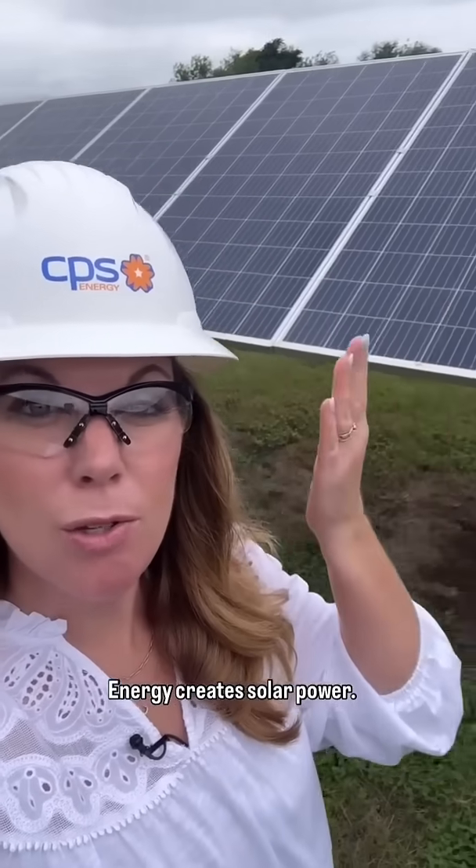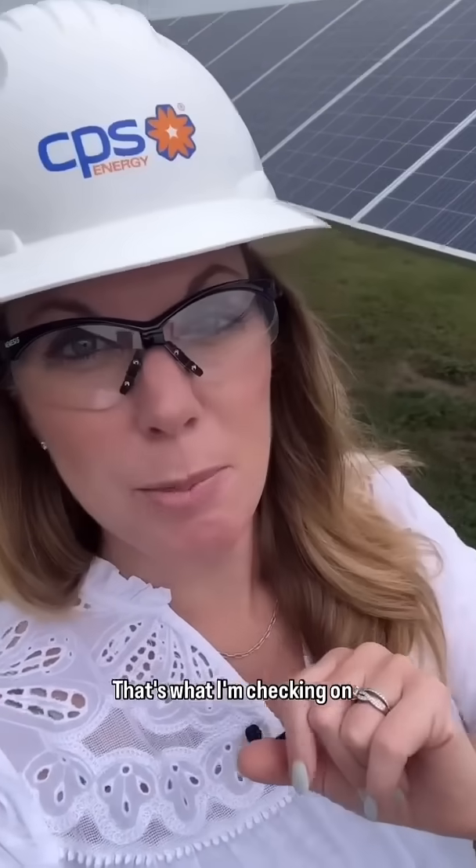Pat, check. Safety goggles, check. Questions about how CPS Energy creates solar power — that's what I'm checking on now.